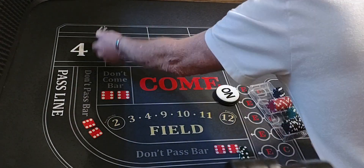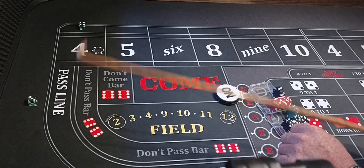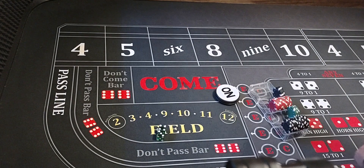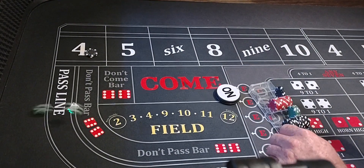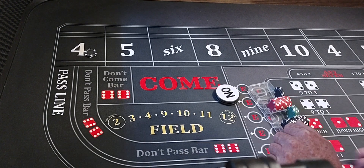Four is the point. We're going to put $100 on that four, working, coming out — four-three-seven. We didn't hit the four. We're going to go up to $200 on it. Six-five-yo — front line winner!